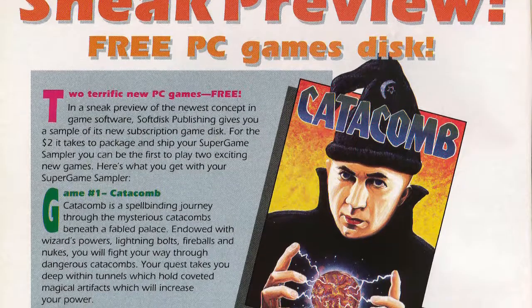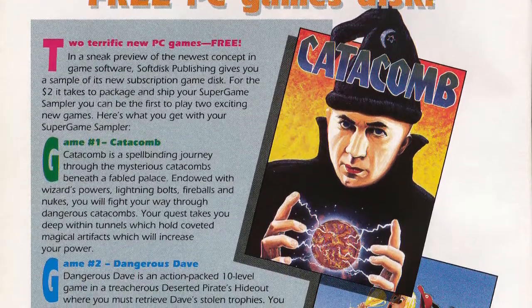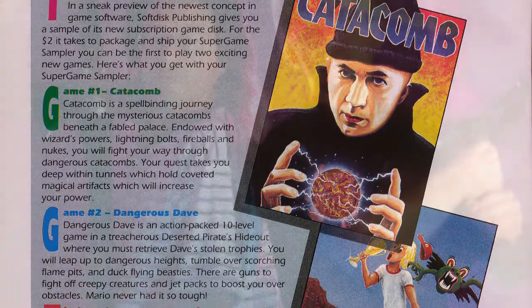By 1990, Soft Disk's IBM PC magazette Big Blue Disk was proving to be especially popular. In an attempt to capitalize on this growing PC market, Soft Disk launched a new magazette called Gamers Edge, which focused exclusively on games — most of which were created by their star programmers John Romero and John Carmack, with the unofficial aid of another Soft Disk employee, Tom Hall, who would come in after hours to help them out.